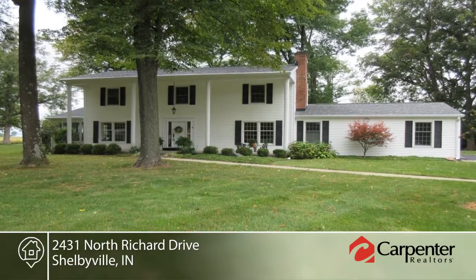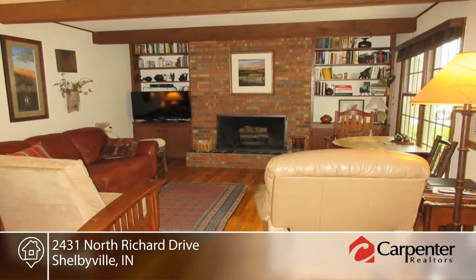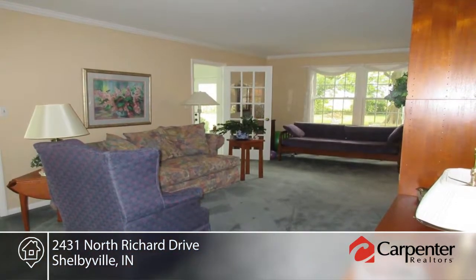Check out this beautiful colonial on a large lot with four bedrooms and three bathrooms. Inside, enjoy beautiful hardwoods, a formal living room, dining room, and kitchen with all appliances.